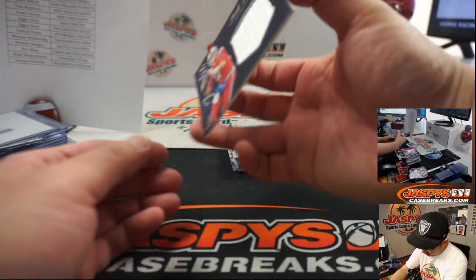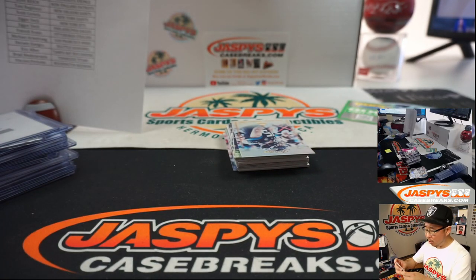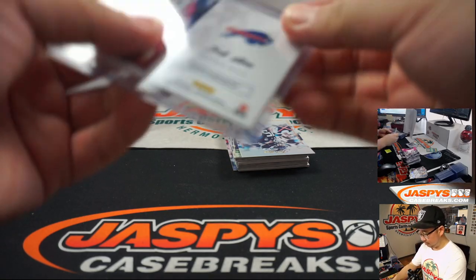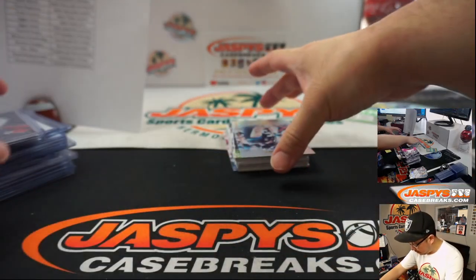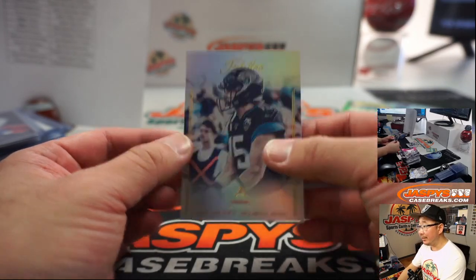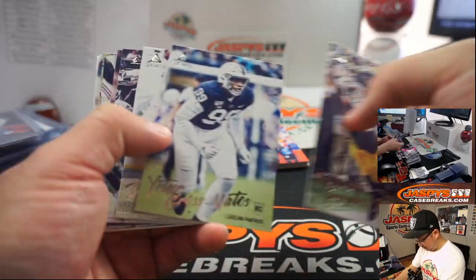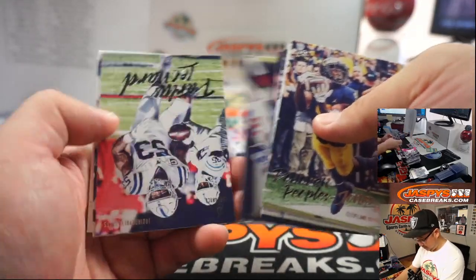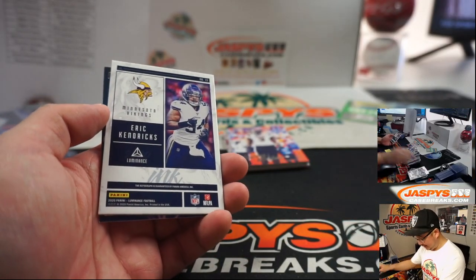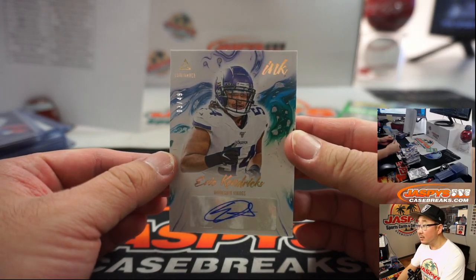We've got a Josh Allen relic — yes, jumbo relic, for Tony. Buffalo! That's a cool design here too, Jubilee. Nice — Minshew. DK Metcalf to $2.99, and an Eric Kendricks autograph to 49. Vikings. I think a former UCLA guy — Eric Kendricks.